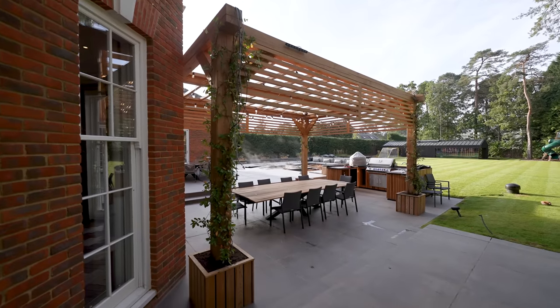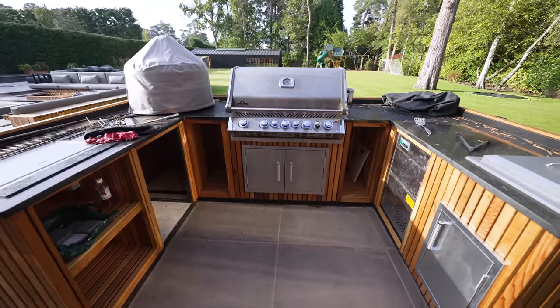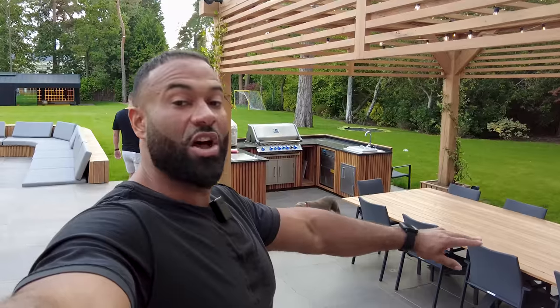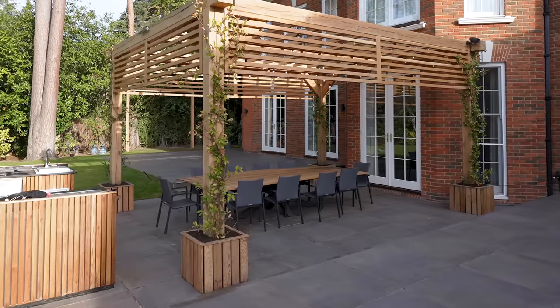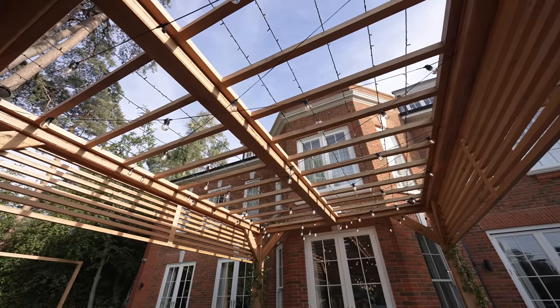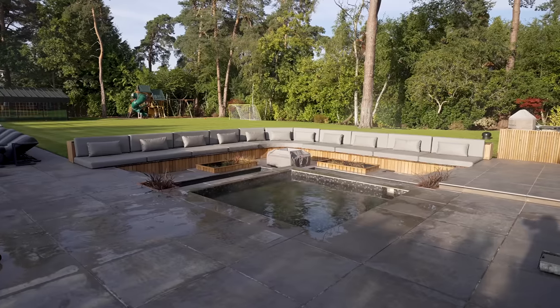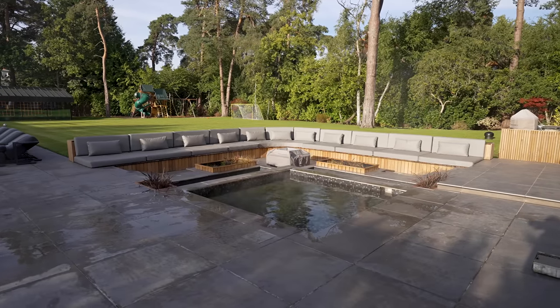This is the outdoor entertaining area with cooking facilities, pizza ovens, and a large table so the family can all sit together alfresco. We have this trellis feature with lighting — it looks like something from Sicily. There's also a seating area where people can chill out.